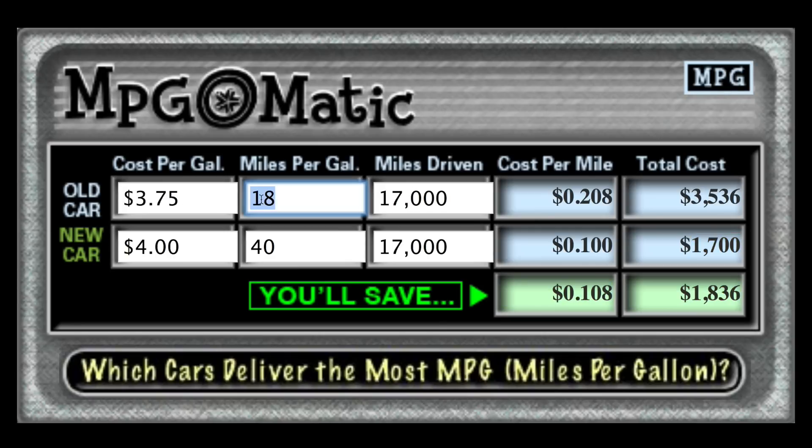Here's what you've got to do: plug your numbers into the miles per gallon fields and into the miles driven fields so you can determine whether that new car is really going to pay off. One last thing — up here in the top right corner, see where it says MPG? If you're north of the border and you want to figure out your KPL, just toggle between the two by clicking that button and you can see your kilometers per liter. Catch you down the road!